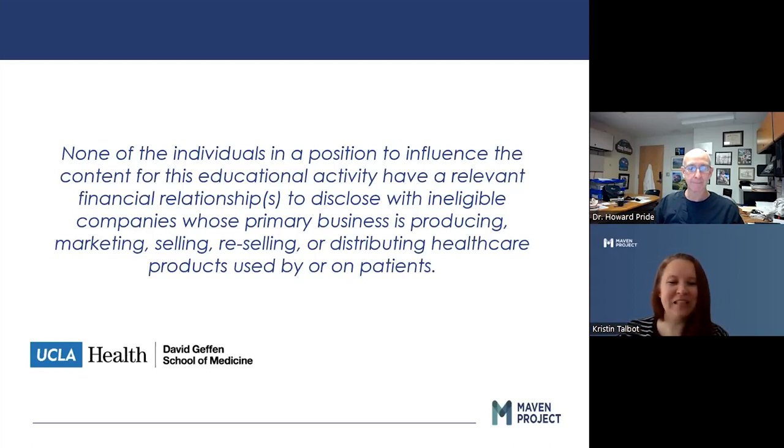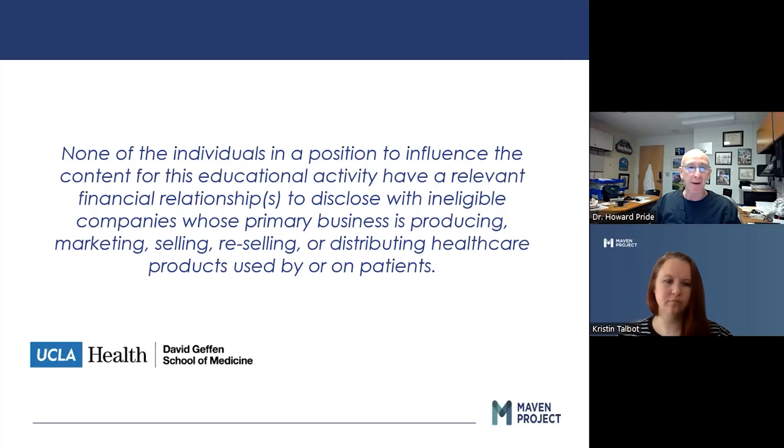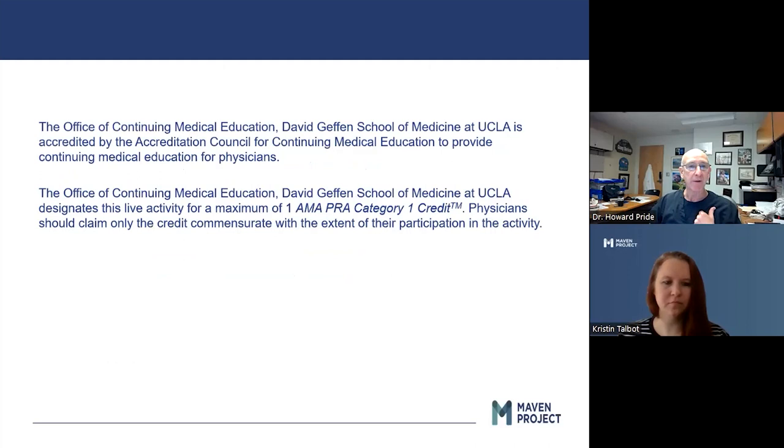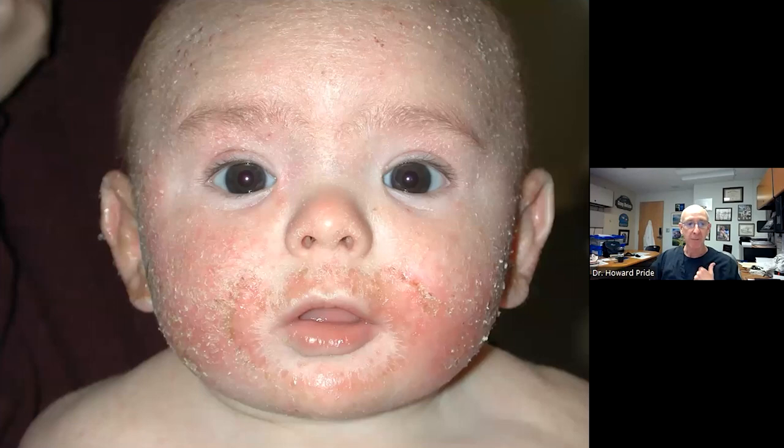So, Dr. Pride, when you're ready, please begin. I have no conflicts of interest at all to disclose. We will be talking about products, so there will be some names of pharmaceuticals, but again, I have no conflict of interest with any of these. And this is an accredited program for one hour of Category 1 credit. All right, so the disclaimers are done.